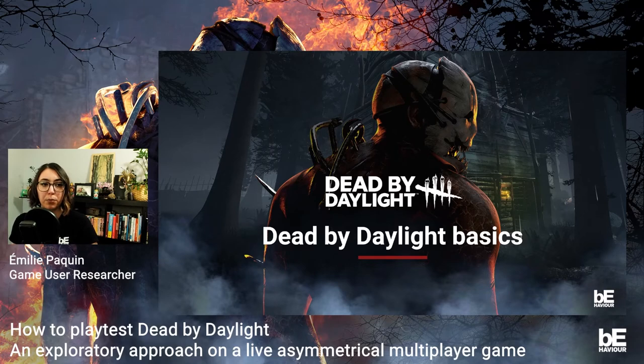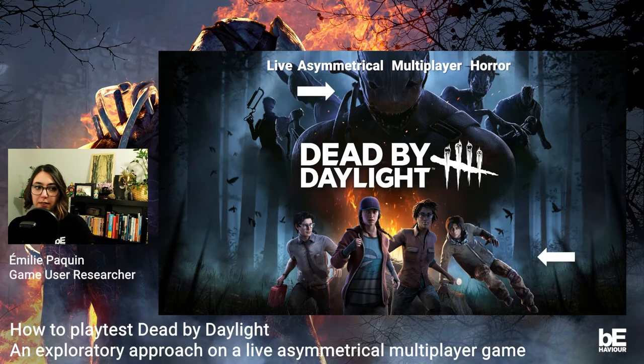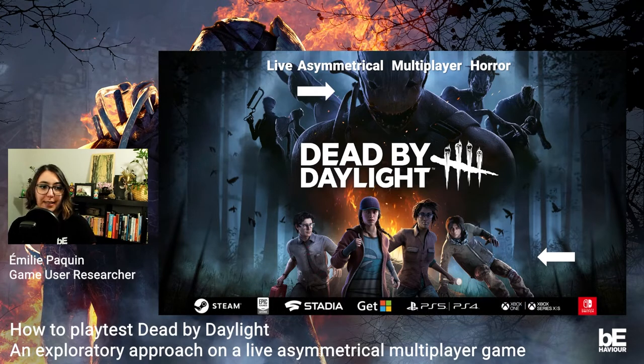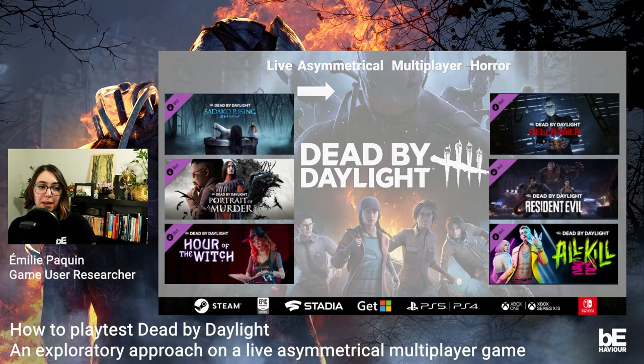In this presentation, I will explain how the team put into place all those new processes and how we improved our practices on this massive project. Dead by Daylight, or DBD, was launched in 2016. It is an asymmetrical multiplayer horror game. On one side, you have a powerful killer with unique abilities who wants to kill members of the other team. On the other side, you have a team of four survivors that needs to repair generators to open the doors and escape the killer. Since its launch, the game continues to grow — it is now available on multiple platforms and new features like DLCs are added every three months.